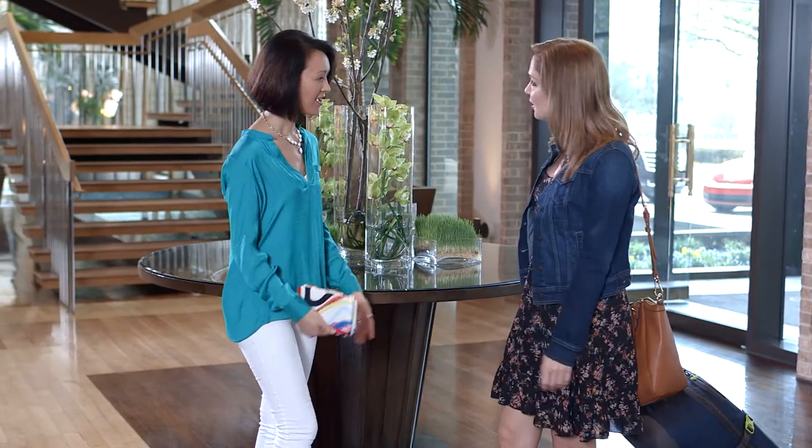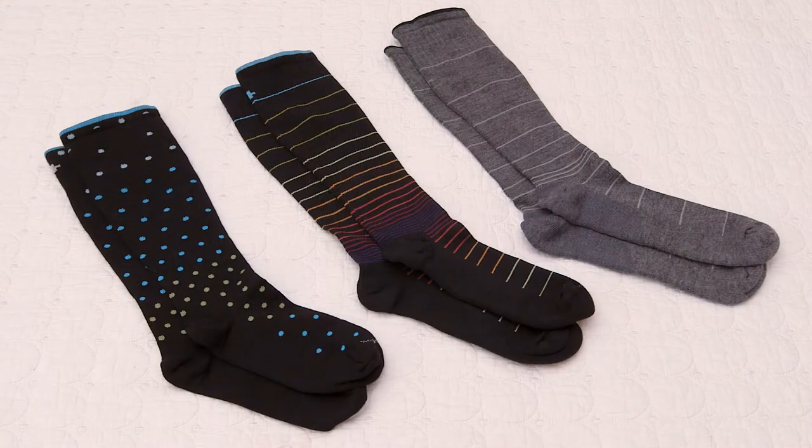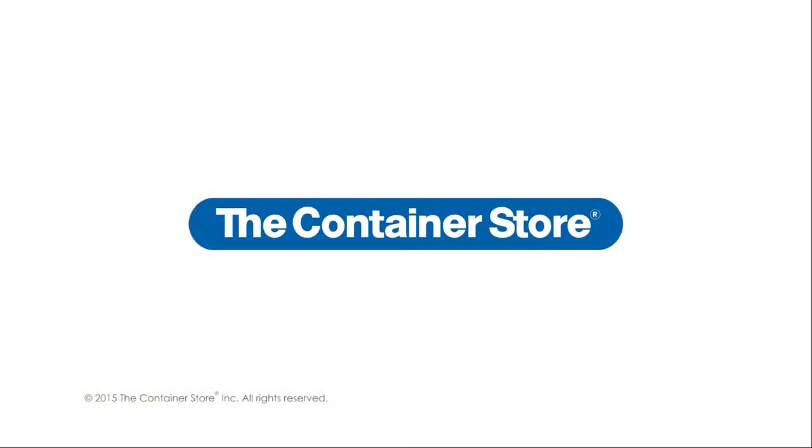Our compression socks — the secret of savvy travelers. Available in three sizes at the Container Store.